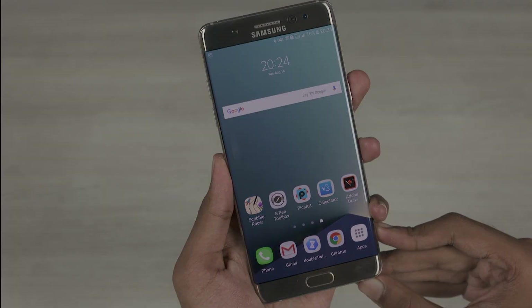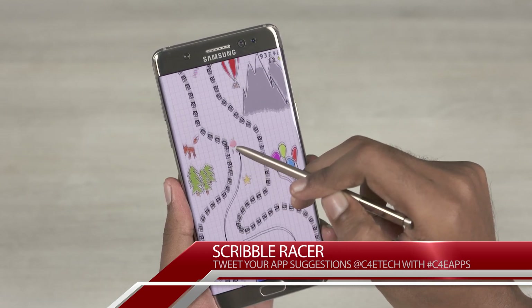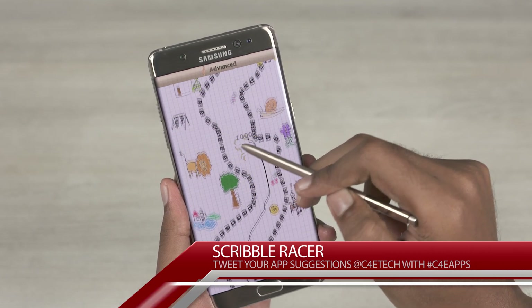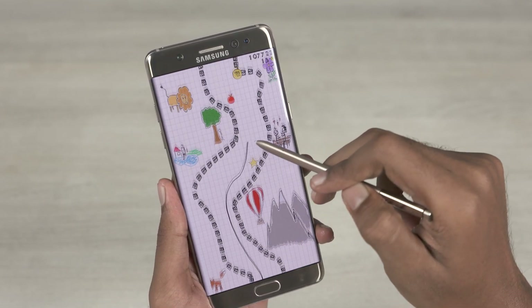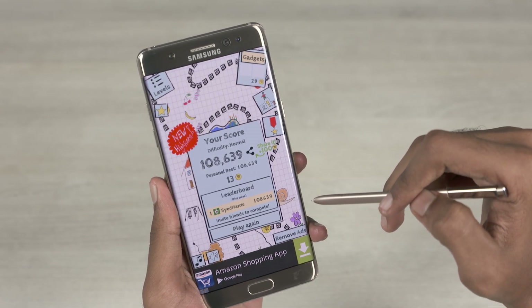The next app on our list is actually a game — Scribble Tracer. The objective of the game is simple: press and hold and try to draw the line inside the road. The S Pen's smaller tip and enhanced precision makes it a lot easier to stay on track. I've been playing this for a while and that's my high score. If you end up liking the game, let me know what you end up scoring.